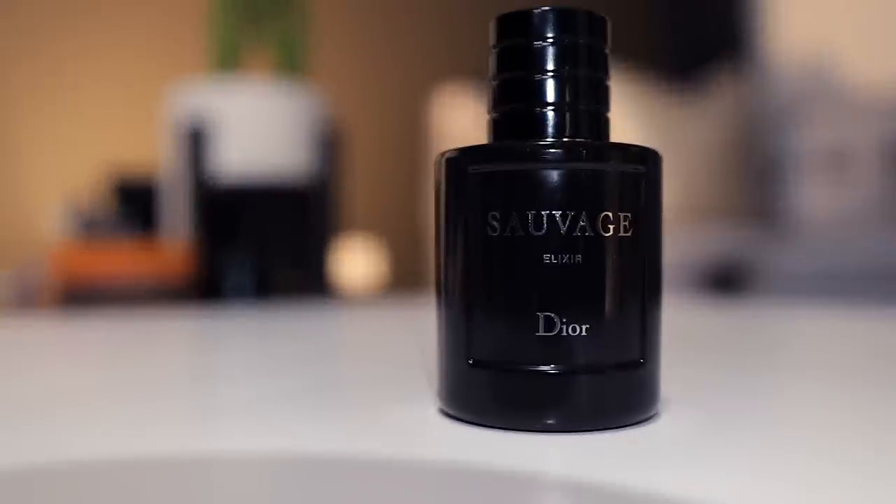The bottle is reminiscent of the original Dior Sauvage and the Dior Sauvage Parfum, but it is different. This one feels higher quality, although it is smaller. Unlike the original Dior Sauvage or its flankers, it doesn't come in multiple sizes — $155 gets you 2 ounces, which is roughly 60ml. It still has a magnetic cap, and the spray distribution is pressurized, giving you a big blast.